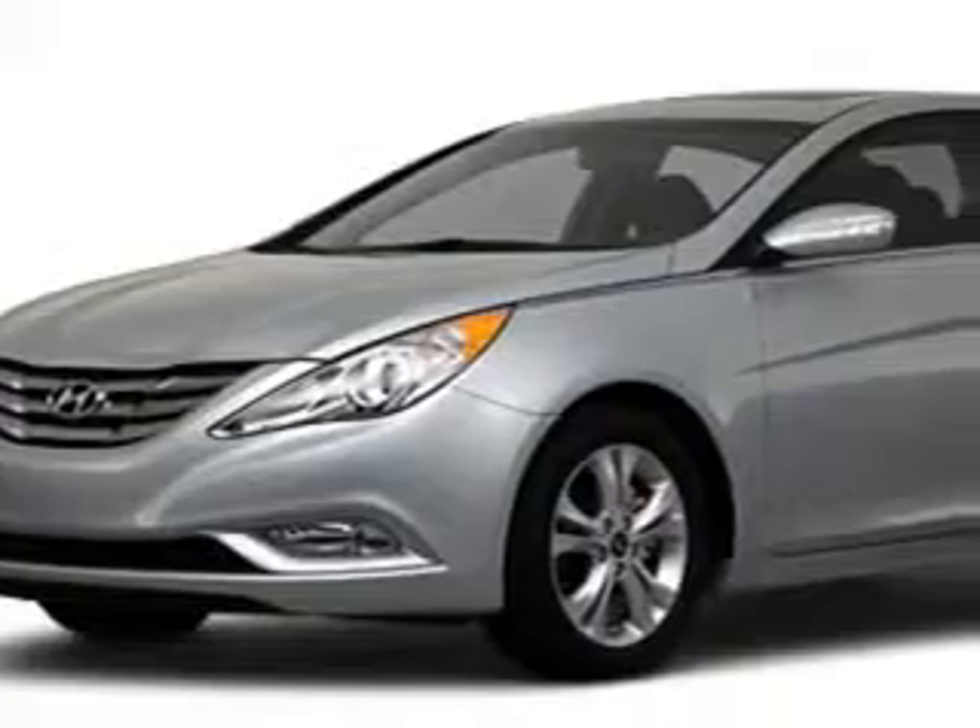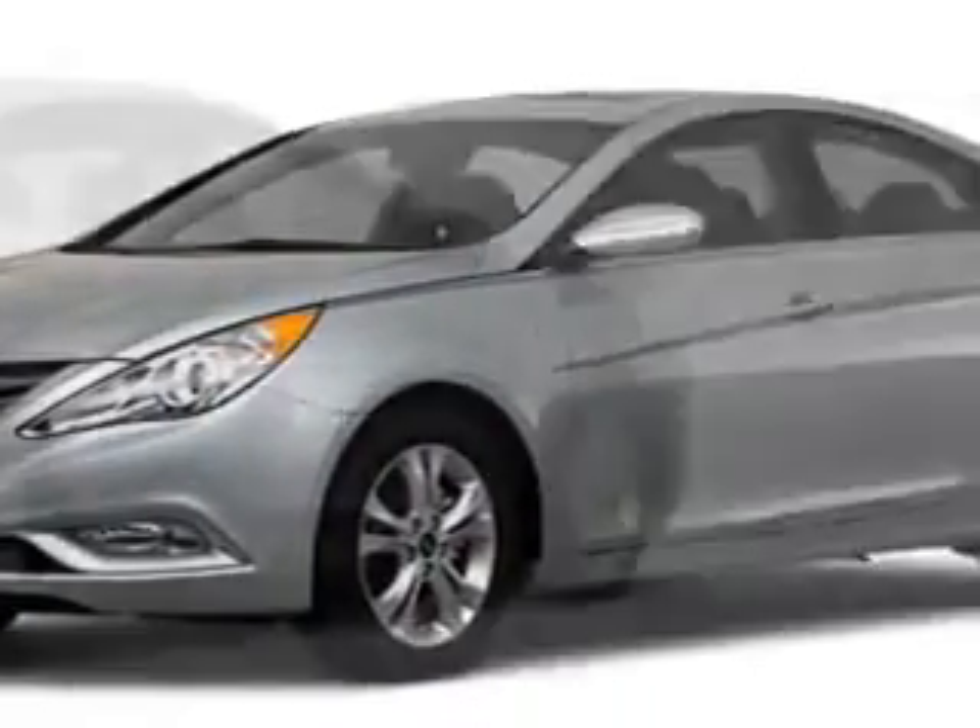You will love this radiant silver 2011 Hyundai Sonata four-door sedan limited, equipped with a four-cylinder engine and an automatic transmission.